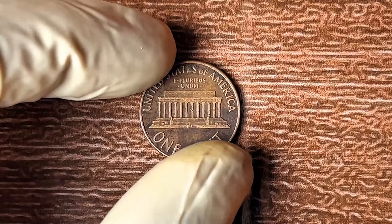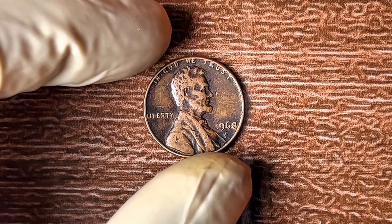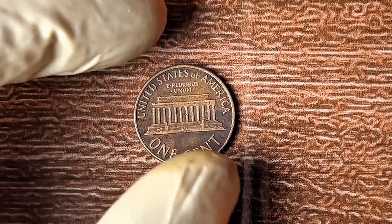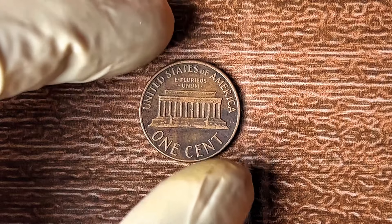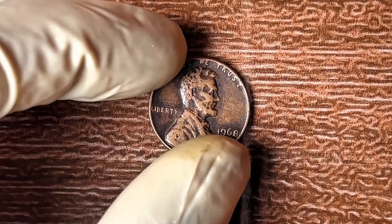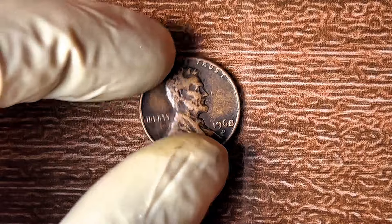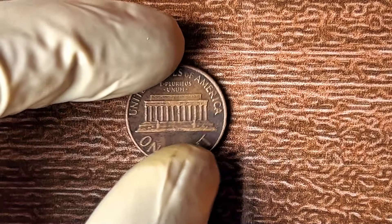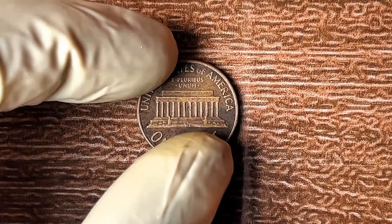That rare mistake is now worth millions. If you have one of these pennies lying around, it could be ready to make you a fortune. But you can't just rely on luck — you need to know exactly what to look for, because not every 1968 D penny is worth a fortune. To the untrained eye, the 1968 D Lincoln penny looks just like any other: copper, with Lincoln's profile on the front and the Lincoln Memorial on the reverse.